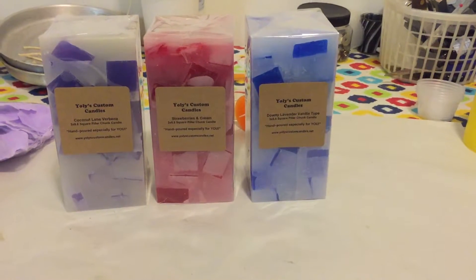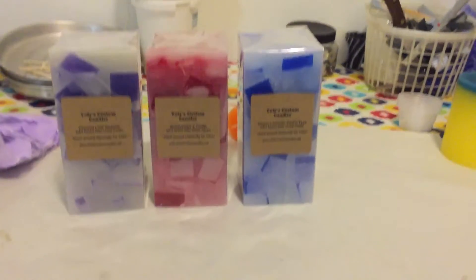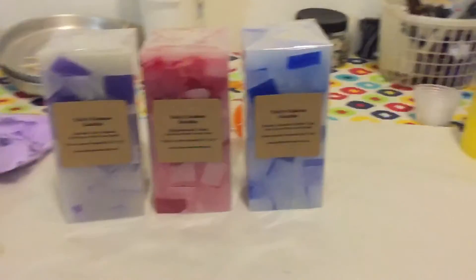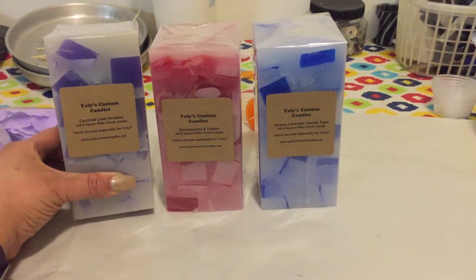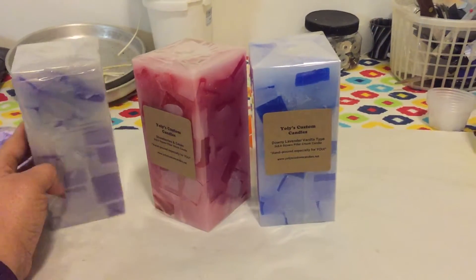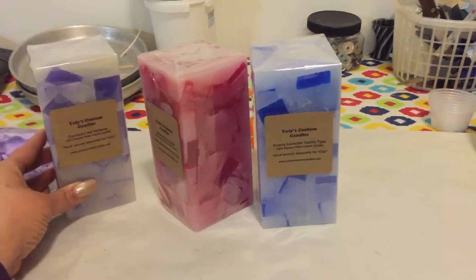Hey everybody, it's Lynette from Yoli's Custom Candles, and I am here with another trio of candles that I have made for some customers. This one right here is coconut lime verbena scented. It is a three by six and a half inch square pillar chunk candle — it has chunks in it as you can see.